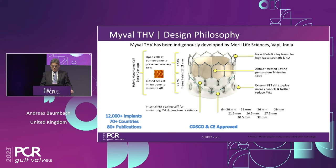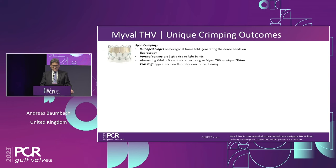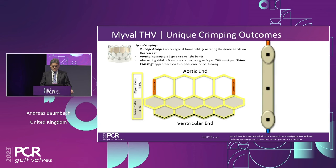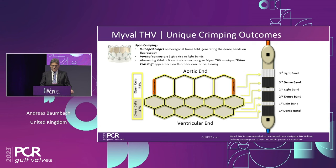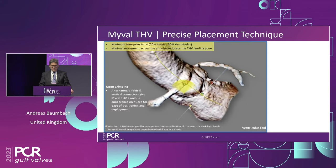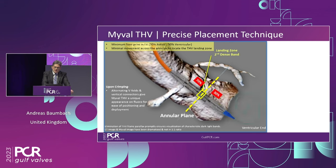The leaflets are bovine and treated with a special anti-calcium treatment, and there's an external PET skirt. When the valve is crimped, it gives an interesting pattern on the x-ray, and you can really deploy according to valve markers. You don't only rely on the middle marker but can use these patterns to deploy — for example, at the second dense band, which gives you an ideal 70-to-30 deployment depth.